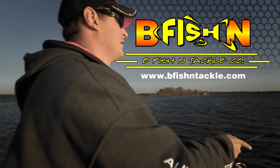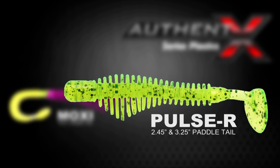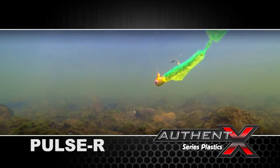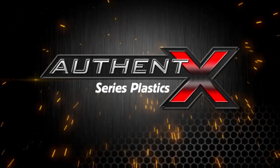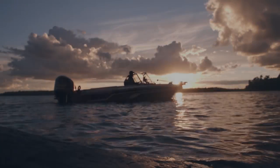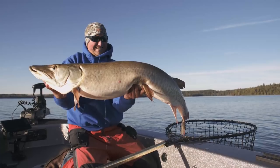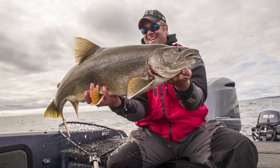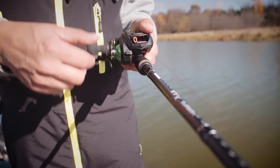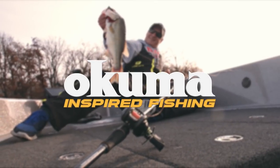Authentex Series Soft Baits from B-Fish and Tackle — the Moxie Augur Tail and the Pulsar Paddle Tail offer field-tested color patterns and hyperactive designs that come to life in the water, producing unparalleled fish-catching movement and vibration. Authentex Plastics: your prescription-strength cure for slow fishing, only from B-Fish and Tackle. Okuma Fishing Tackle — engineered to perfection, every species, Inspired Fishing.